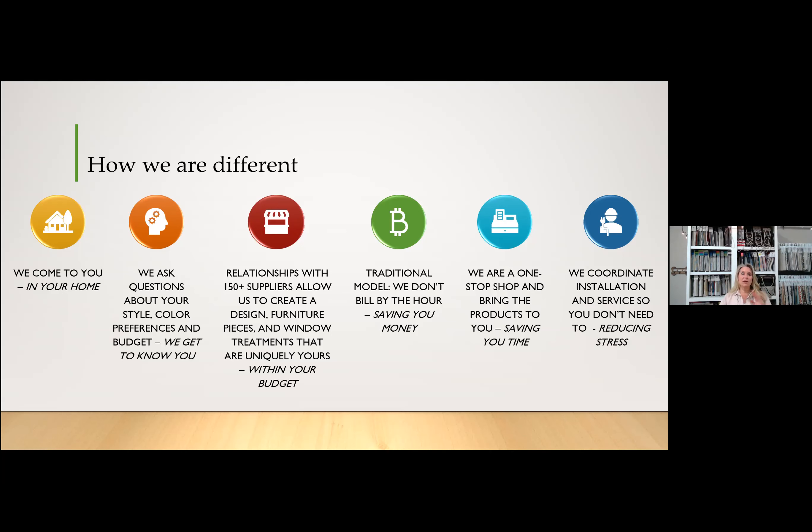How we're different: we come to you and your home. Right now that's a little difficult, but as soon as both parties are feeling healthy, we'd ideally like to get into your home to take measurements so our plans are appropriate and furniture is the right size. You don't have to go shopping or make mistakes by ordering the wrong things online. We ask you questions about your style, colors, preferences, and budget. Design is really personal — it's not about what we like, it's about what you like.